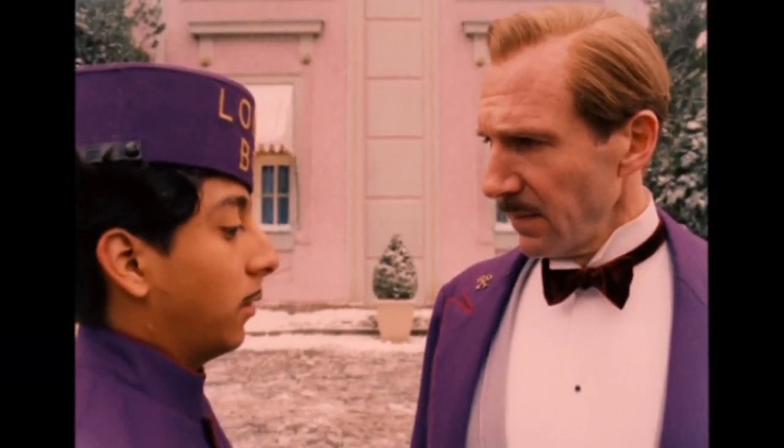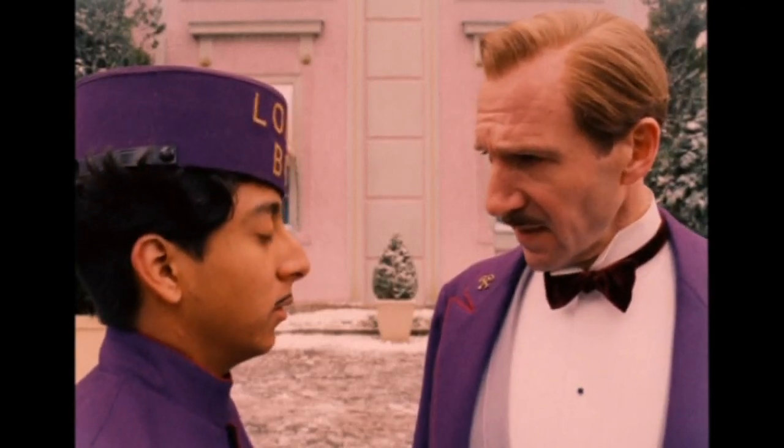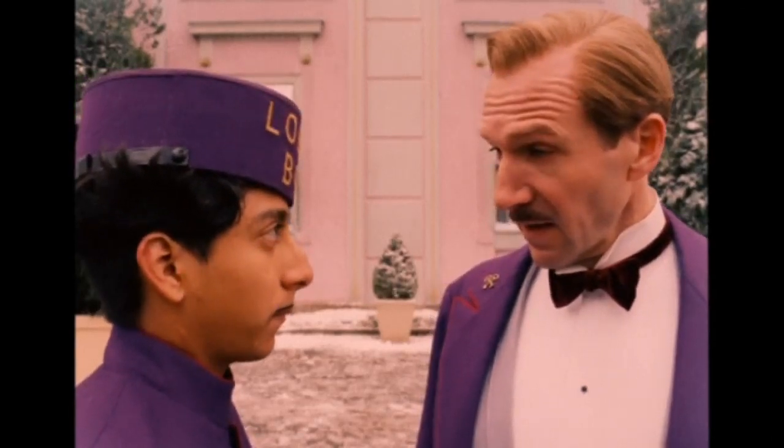"Who are you?" "I'm Zero, sir. The new lobby boy." "Zero, you say?" "Yes, sir." "Well, I've never heard of you." "You've never laid eyes on me." "Oh yes, of course."